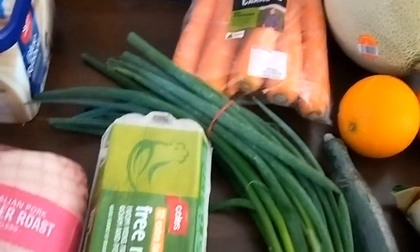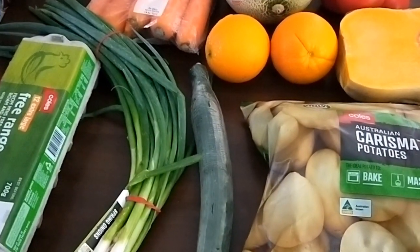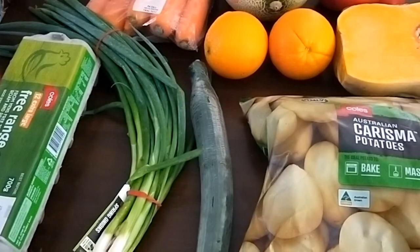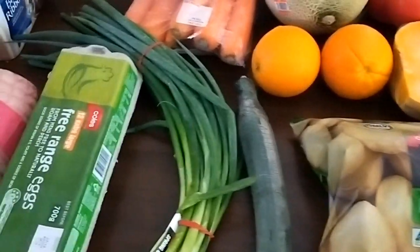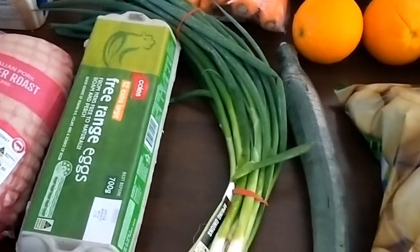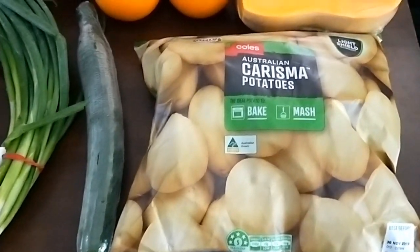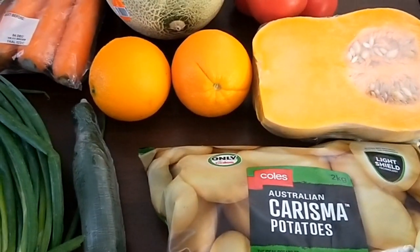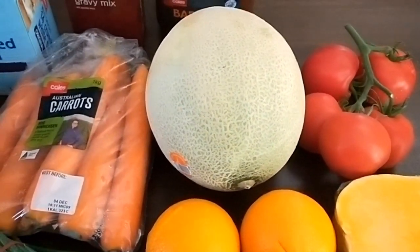There were a couple of extras that I probably wouldn't have normally bought, but I do have a lot of other things in the fridge, pantry, and freezer that will get me through till next weekend. So this is what I got this week.